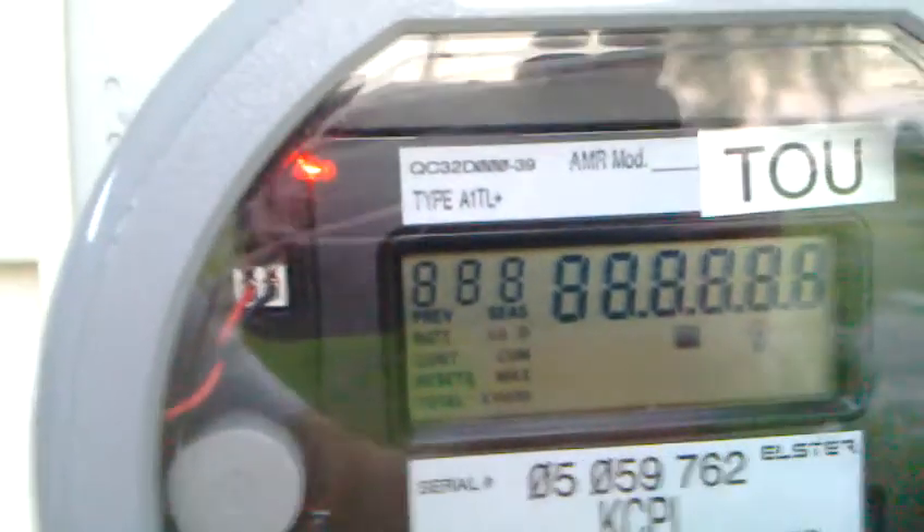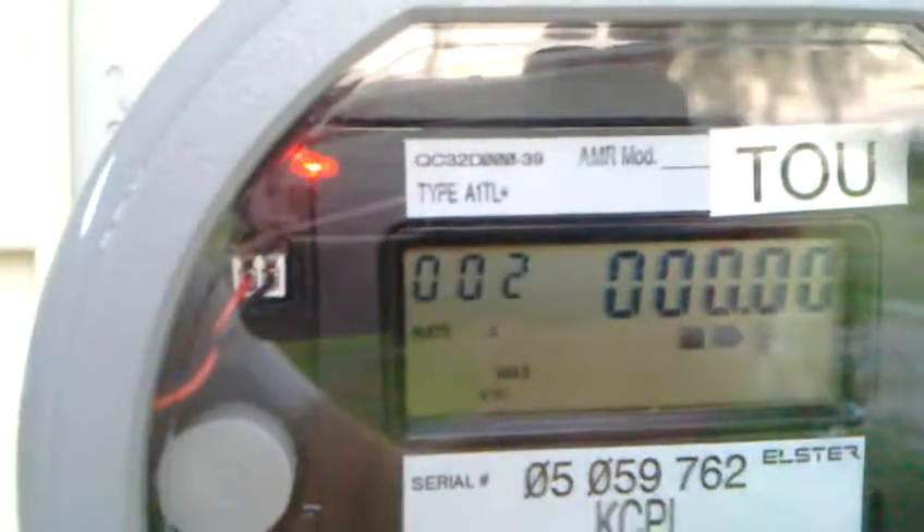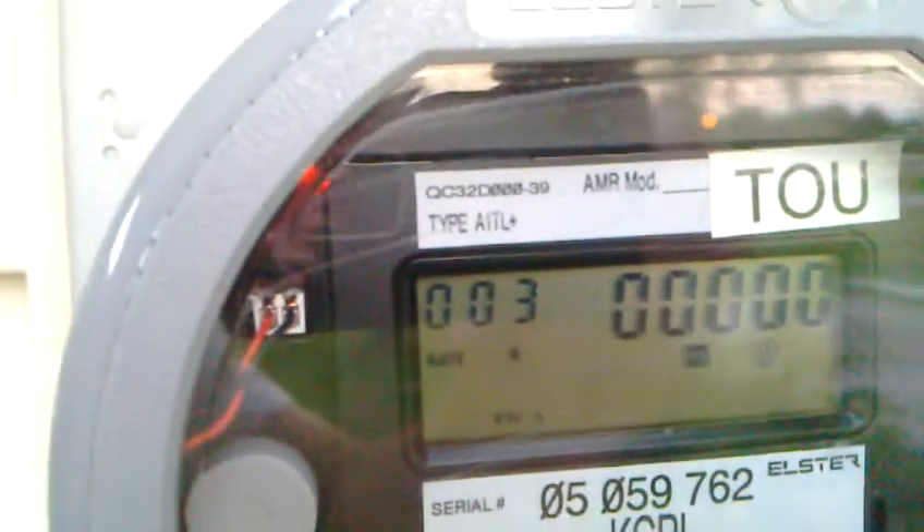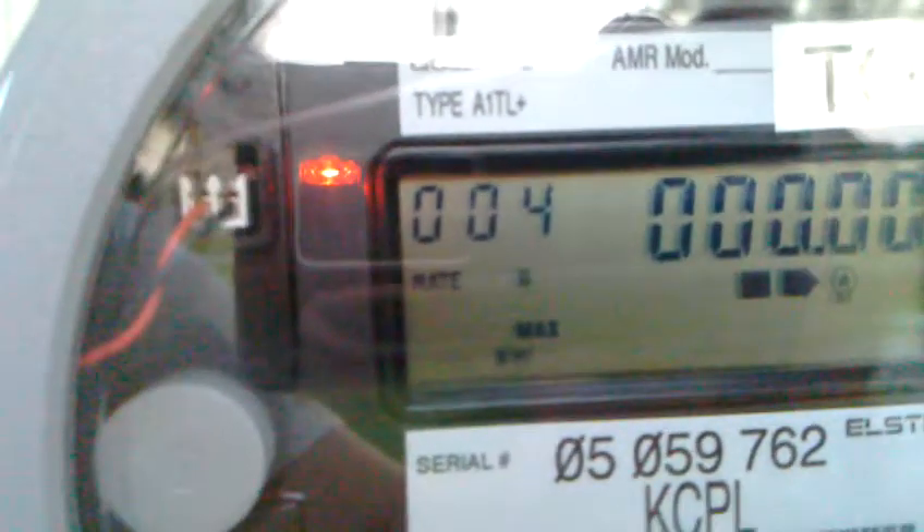This is a video to explain Kansas City P&L's time-of-use rate. There are three rates: A, B, and C. It counts through and shows you the kilowatts used and also the peak kilowatt demand. You can tell which rate it's on because when all three rates display, it blinks right there — C.